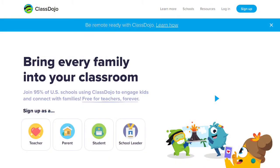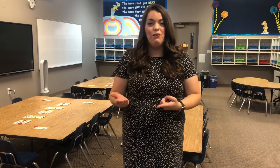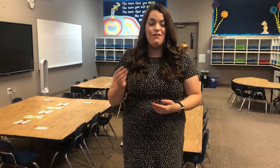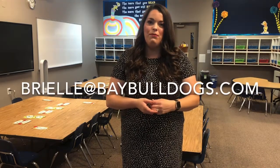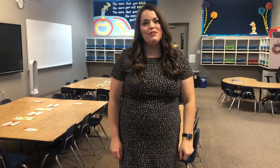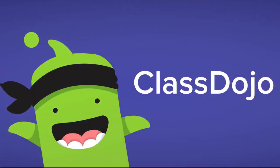ClassDojo is going to be how our class stays connected this school year. We're going to use it in a few different ways. First, we're going to use it to stay connected as parents and teacher. ClassDojo has a messaging feature and I have the app on my phone, so during the business day if you need to message me and get a hold of me quickly, that's the first and best way of contact. If you need to write out something more lengthy or prefer email, you can email me at brielle@baybulldogs.com. The second way we're going to be using ClassDojo is by tracking your student's behavior. Even though we're apart, I'm still going to be helping to support your family by training your kids in good habits that make a good student, a good citizen, and a good friend.